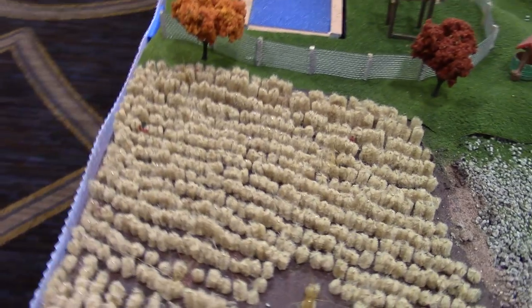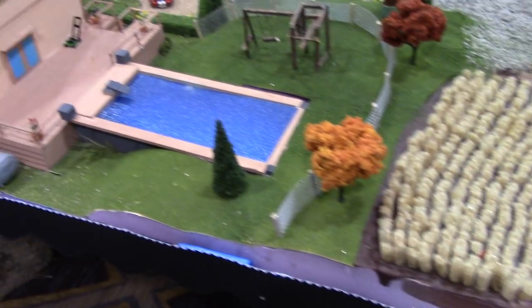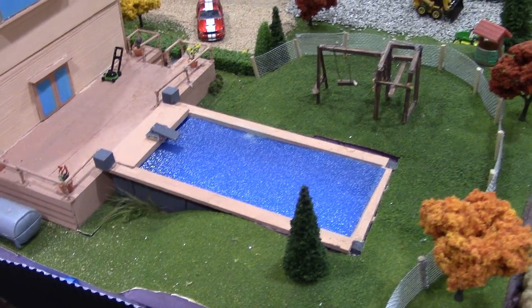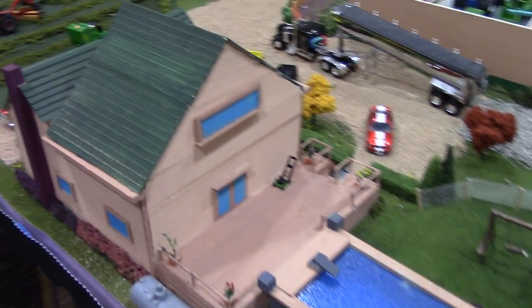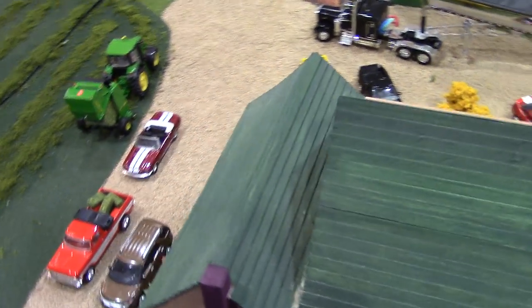We got the house with the in-ground pool and the play yard for the kids. The families all stopped by for harvest season — they're in there getting lunch.